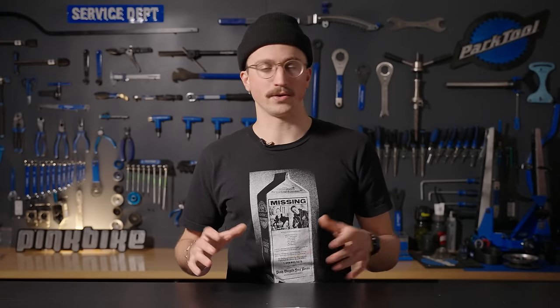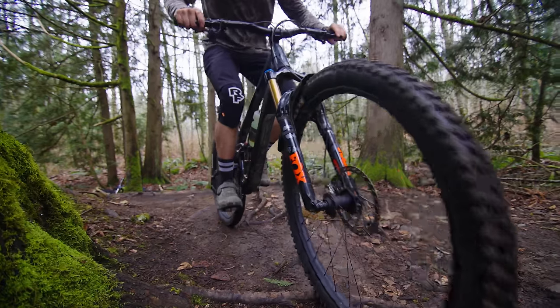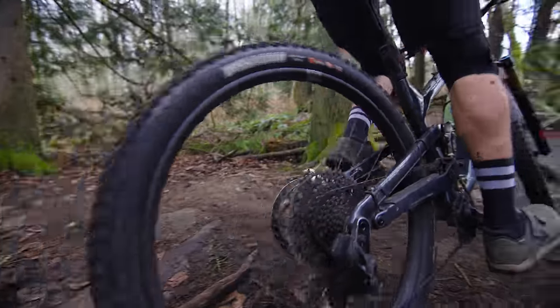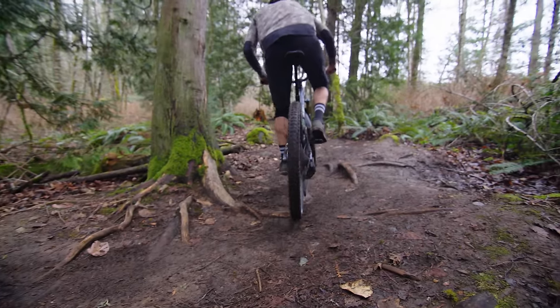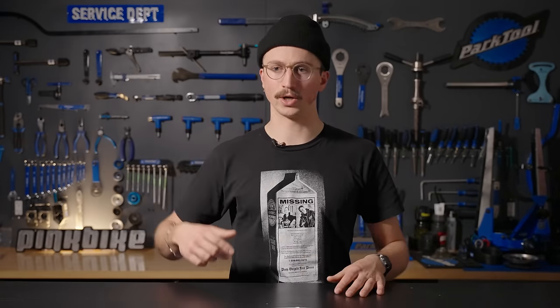I'm happy to pedal it all day. On more consistent grades when you're just humming up a fire road, you do notice the sound of the idler quite a bit. I expected it to break in with time but the sound hasn't diminished. I've gotten used to it fairly quickly, but if you're sensitive to such things, bringing a little bottle of chain lube might be useful — over the course of a longer ride you start to notice that hum reverberating through the frame, and that might bother some people.